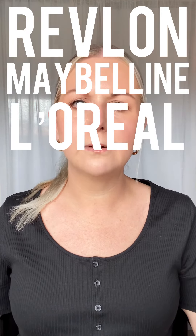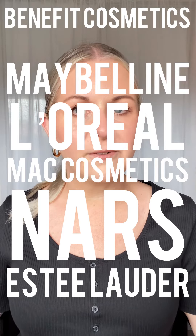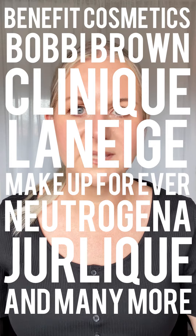Revlon, Maybelline, L'Oreal, MAC Cosmetics, NARS, Estee Lauder, Benefit Cosmetics, Bobbi Brown, and many many more, which you can also find listed on my website.